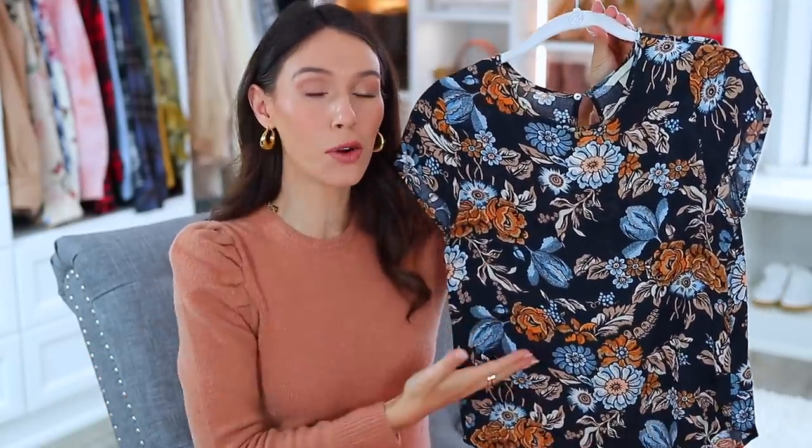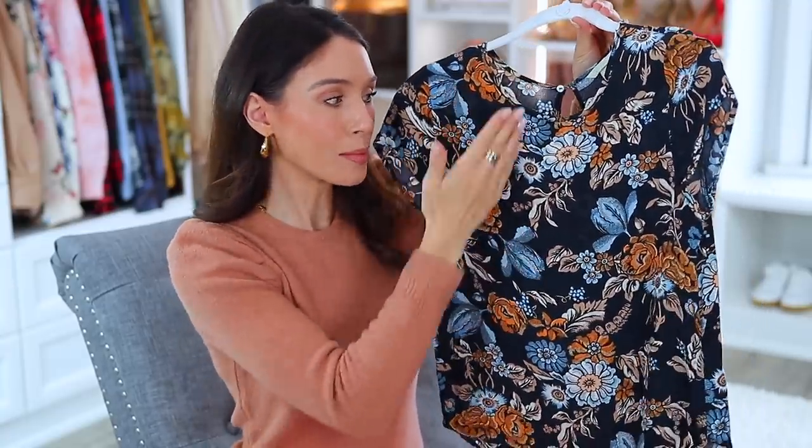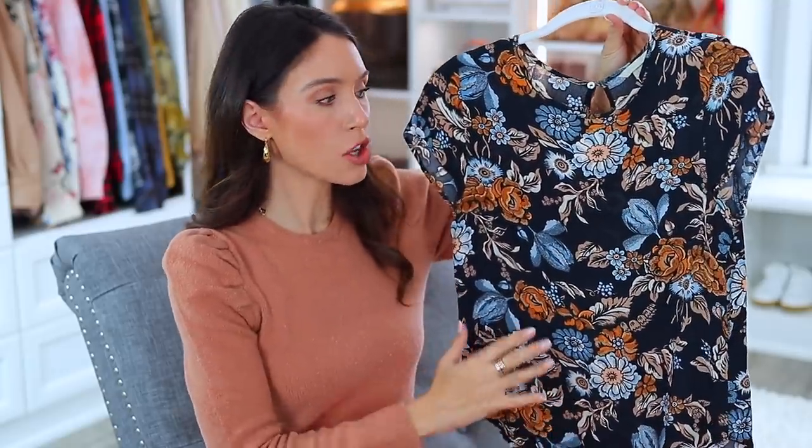Before we move on, I want to show an example of good color tones. This floral blouse I've had for years and I still reach for it. It's a floral pattern, but this time the colors are extremely complementary. Not only are blue and orange complementing colors on the color wheel, but they're all in the same muted family, so it looks more cohesive and more expensive.